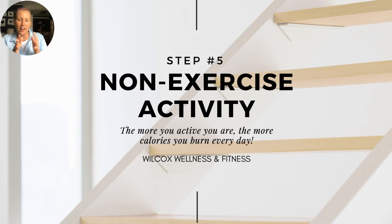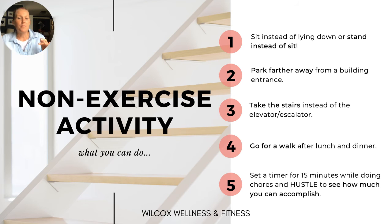Step five: non-exercise activity. This covers movement outside of your formal training session. Sit up instead of lying down when watching television, park farther away from building entrances, take the stairs instead of the elevator or escalator, go for a walk after lunch or dinner, or set a timer for 15 minutes and hustle around your house to get chores done. The idea is finding ways to move your body as part of your regular daily life.